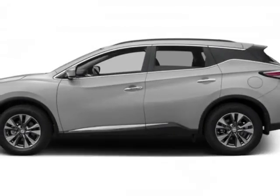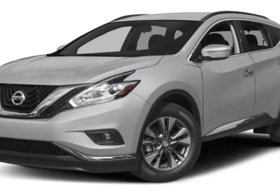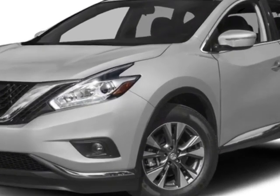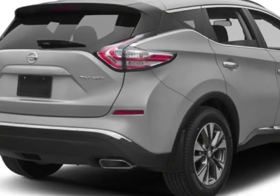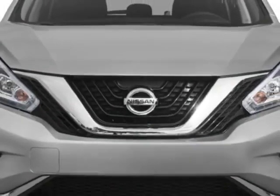Check out this new 2018 Nissan Murano. For your protection, this vehicle has a full factory warranty. This vehicle gets an estimated 21 miles per gallon in the city and an estimated 28 on the highway.